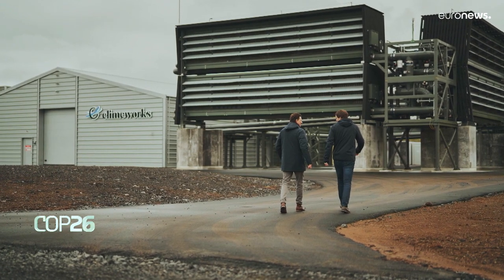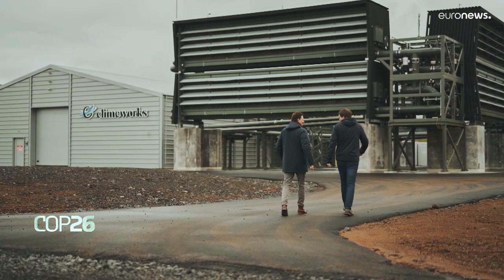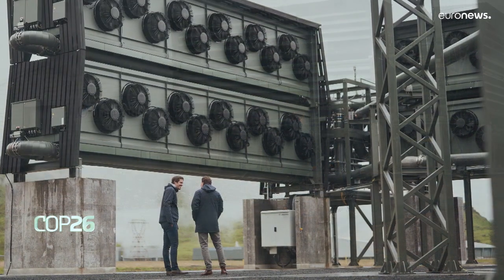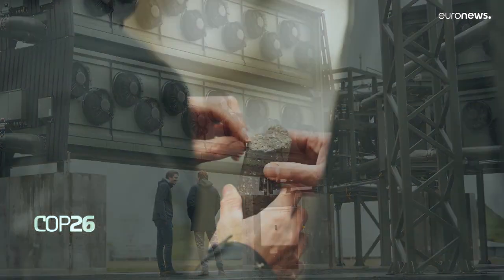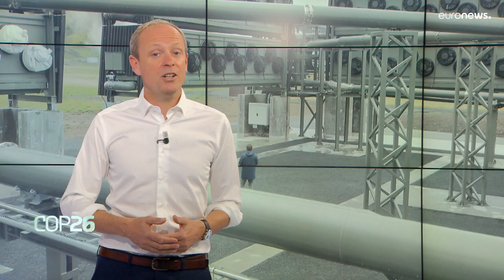Let's start with machines. This sci-fi looking plant is literally sucking CO2 out of the atmosphere. It's from a Swiss company called Climeworks and it's located in Iceland. The machines use renewable geothermal energy, and the CO2 is pumped underground and eventually becomes rock.